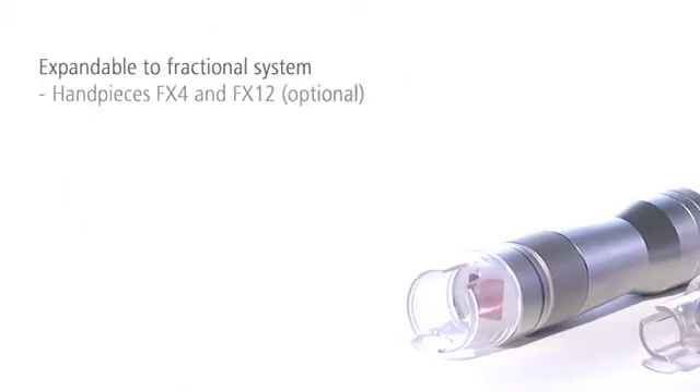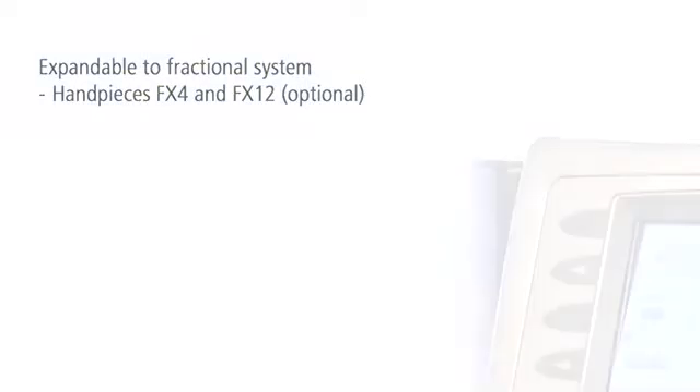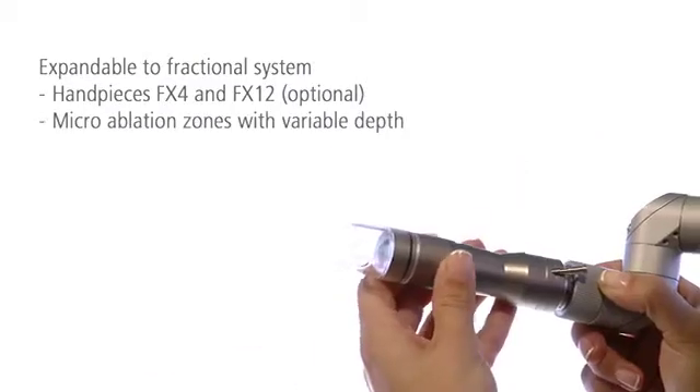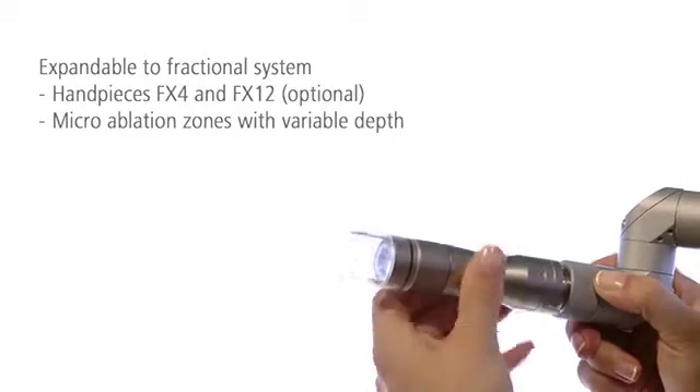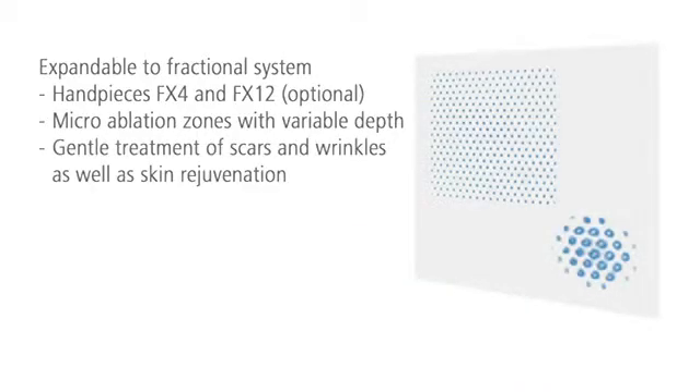Two handpieces are available that make the Erbium YAG laser system Burain XL a fractional system. With spot sizes of 4 or 12 millimeters, they ablate micro-fine channels with adjustable depth. This allows you to effectively and gently treat wrinkles and scars. The healing process is shortened and side effects are minimized.